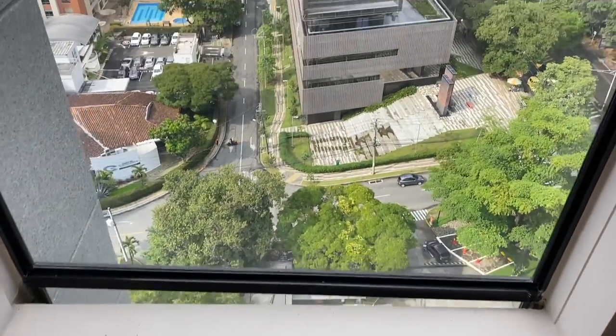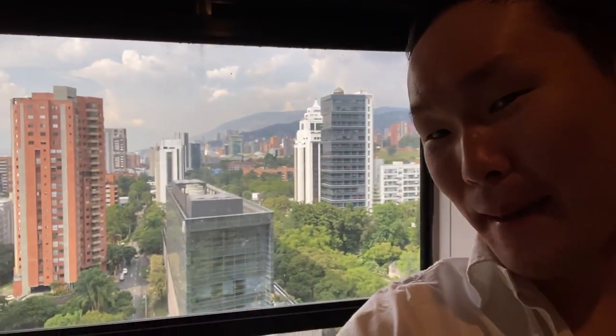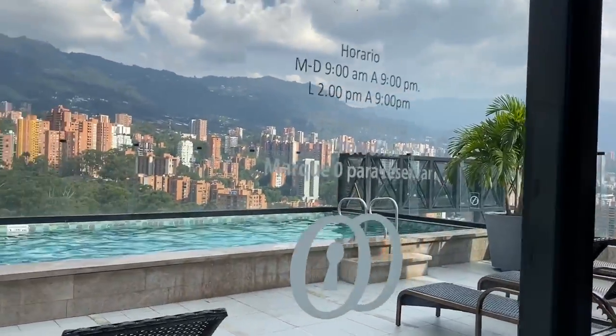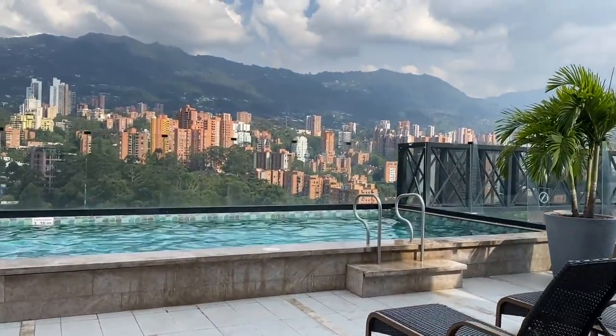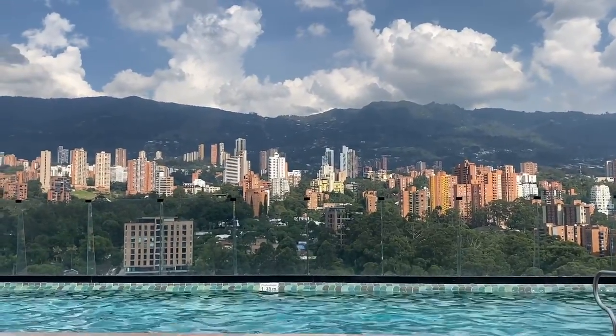This one is right beside the elevator, and we're going to go up to the rooftop pool because it's a nice and sunny day. And Medellin to enjoy a swim. Overlooking the Medellin cityscape, I love this open space for soaking up some sun in this gorgeous panoramic skyline views at the rooftop pool.